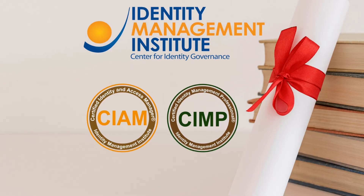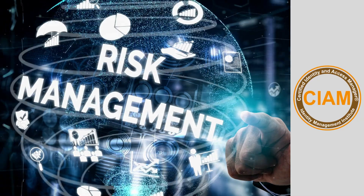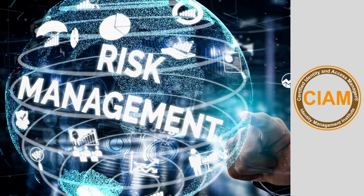CIAM and SIMP certifications are among the top certifications offered by Identity Management Institute. Let's go over the CIAM and SIMP differences. The Certified Identity and Access Manager program is designed for process and risk management professionals who help transform and improve identity and access management within an organization.